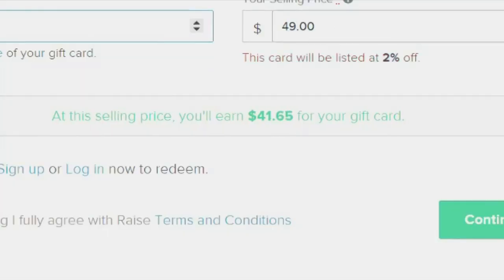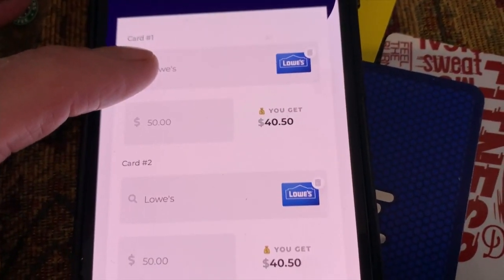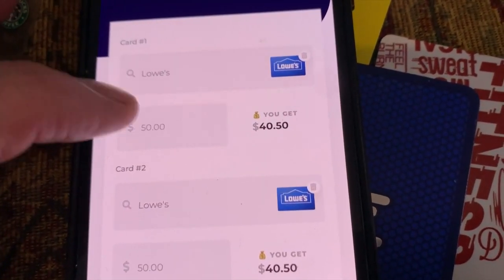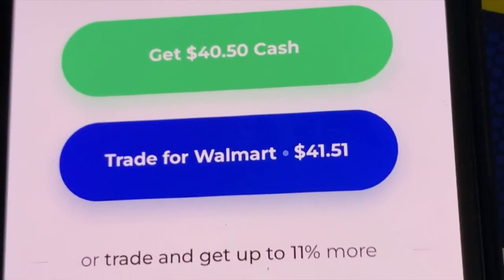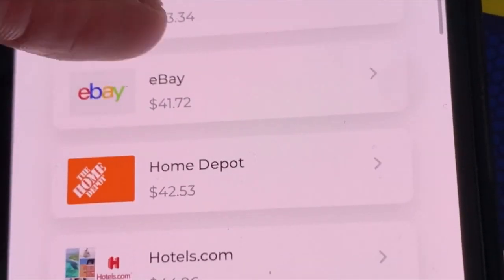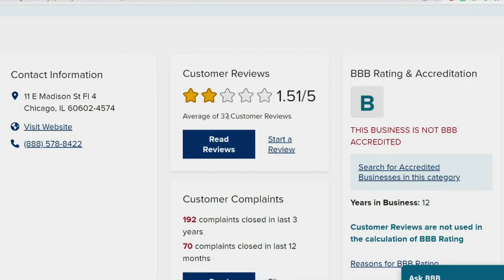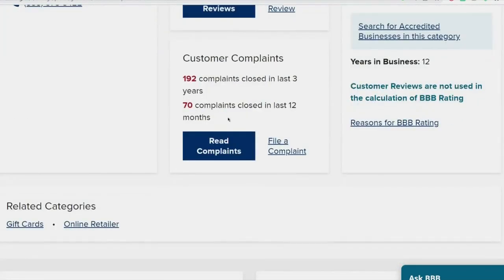That's the suggested price, but Raze charges a 15% fee. You get paid when your card sells through PayPal or direct deposit. If you want to sell it fast, Card Cash will buy the gift card but will pay less — there's $40 for that $50 Lowe's gift card. Or you can trade it for a card from another retailer for a little bit more. Both Card Cash and Raze have B-ratings from the Better Business Bureau, but there are multiple complaints from customers of both companies.